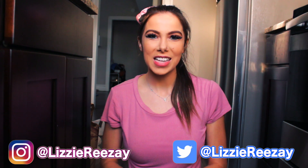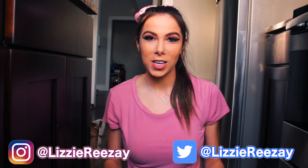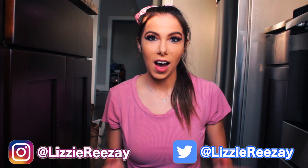Hey guys, it's Lizzie. Today I'm going to do a grocery haul to show you guys how I eat. I have so much food just because when I go grocery shopping it's rare, and I stock up so that I can stay home and not be in public.